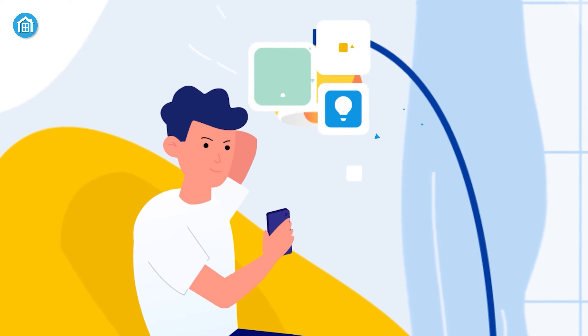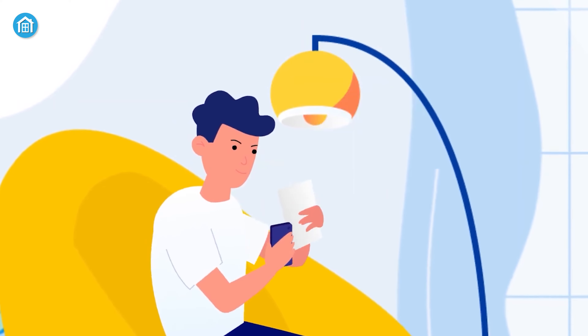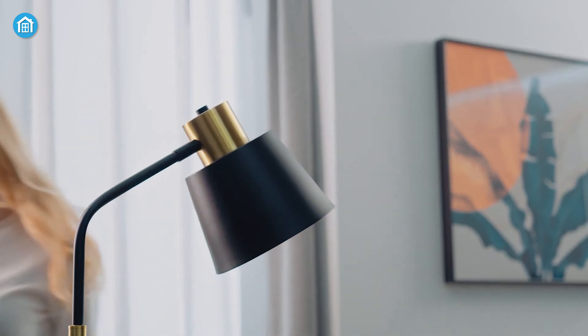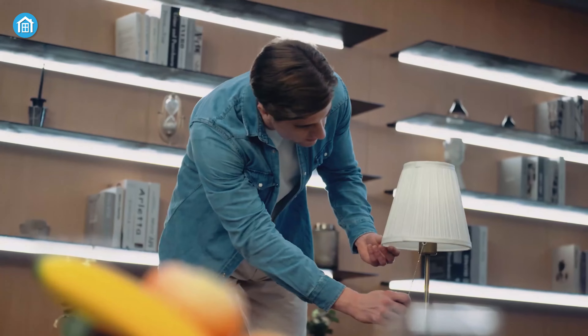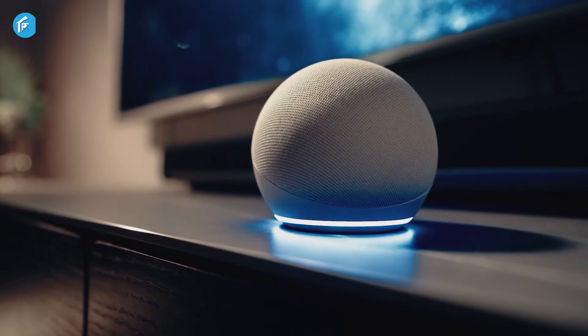Additionally, you can connect an external temperature and humidity sensor to the RM4 Pro, allowing you to monitor the conditions of your home. With zero configuration, adding new devices to your setup is easy. Transform your living space into a smart home within your budget with the RM4 Pro system and take control of your devices with ease.